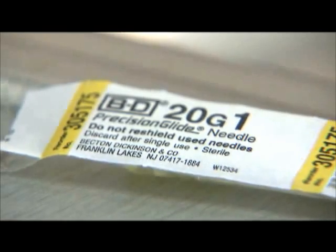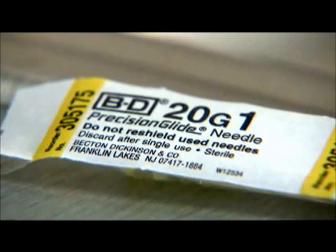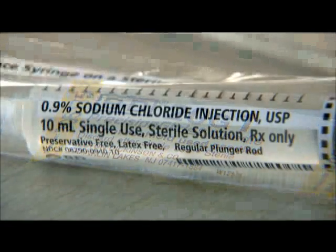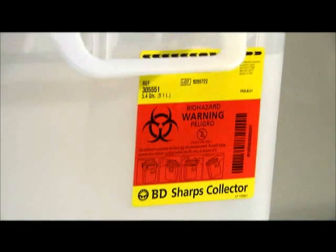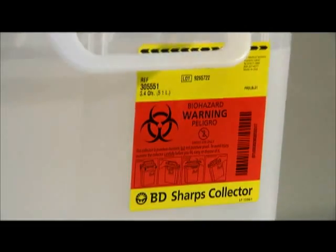The following practices will help safeguard patients from transmission of bloodborne and other pathogens. Needles and syringes are single-use devices. They should not be used for more than one patient or reused to access medication vials. Once they are used, the syringe and needle are both contaminated and must be discarded.